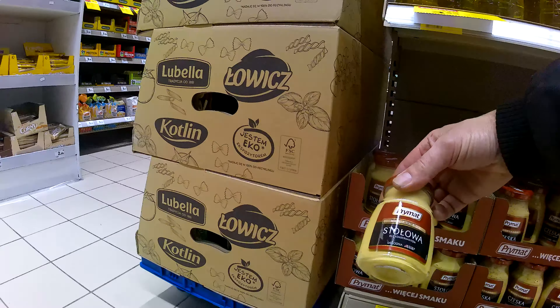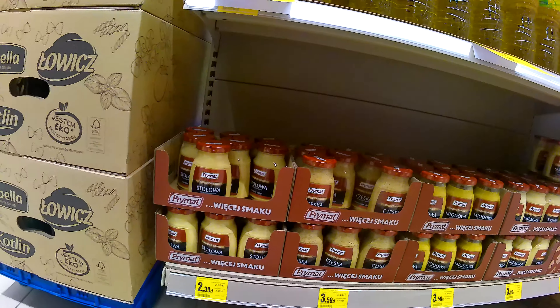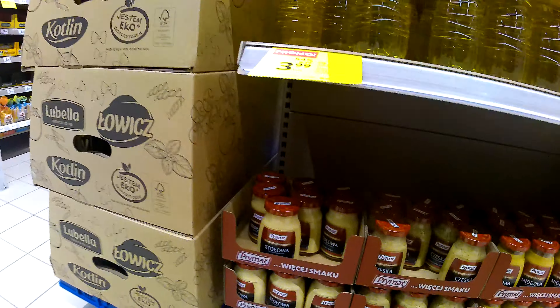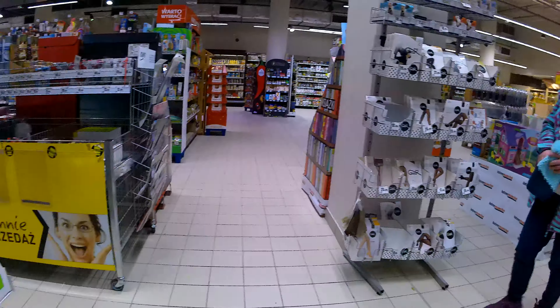Die polnischen Senfsorten, die habe ich auch gern. Die sind auch schön. Die gibt es in verschiedenen Scharf und Süß. Aber die habe ich auch gern.